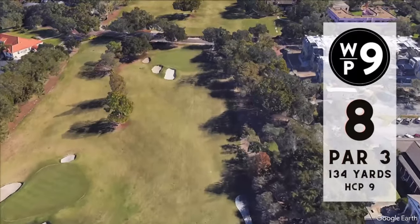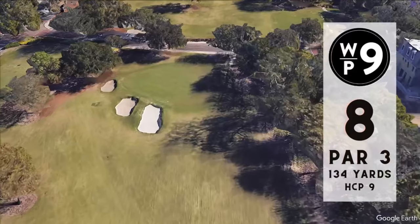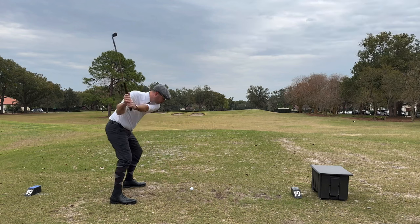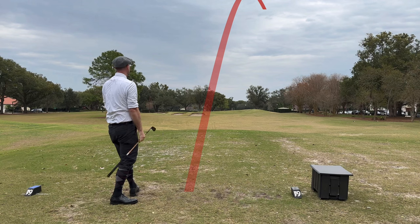Back across the street for number eight, par four, 334 yards — the easiest hole on the scorecard and another fun one. If you get a good shot on it you have a lot more fun — and this was not what I was looking for off the tee.